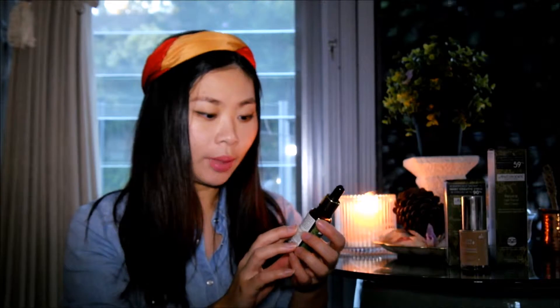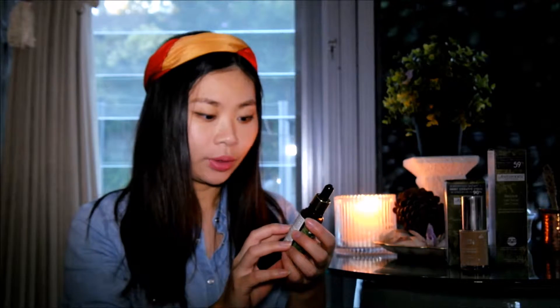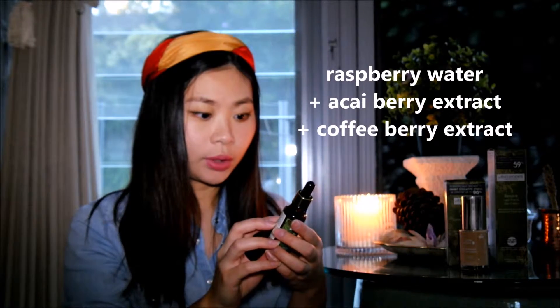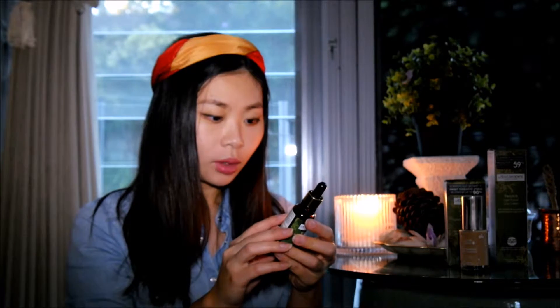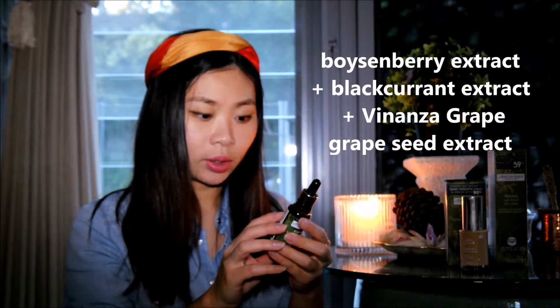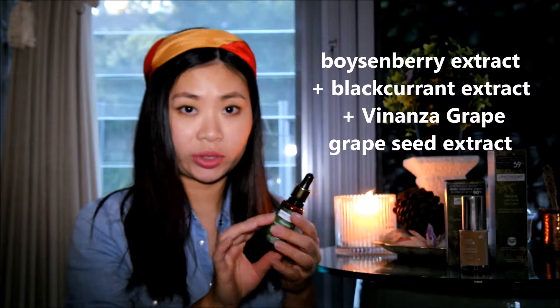The main ingredients of the superfood serum, as the name suggested, are raspberry water, acai berry extract, coffee berry extract, boysenberry, blackcurrant, and a few others — including the Vinanza grape extract, which is kind of like a signature ingredient of the entire Antibodies range, if you're familiar with this New Zealand organic brand.